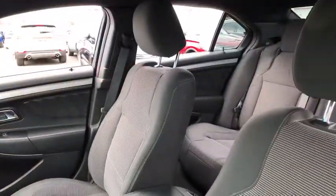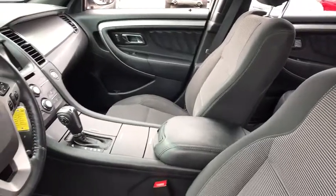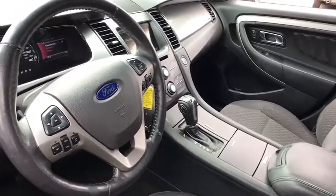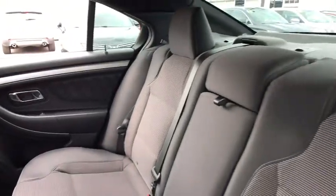This vehicle has less than 130,000 miles. Here are some of this vehicle's great options: traction control, power passenger seat, dual airbags, power steering, alloy wheels, one owner, AM FM stereo with CD player.